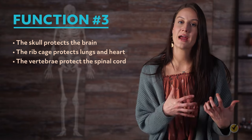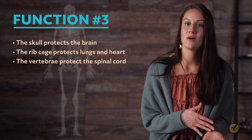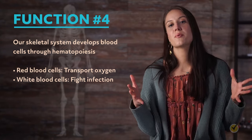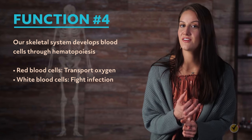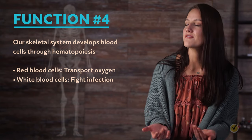Third, our skeletons protect our organs — the skull protects our brain, the rib cage protects our lungs and heart, and the spinal cord is protected by the vertebrae. Fourth, we need our skeletal system to produce blood cells through a process called hematopoiesis, which is blood cell development — both red blood cells that transport oxygen and white blood cells that fight infection. This is the process by which the body replenishes its blood system.